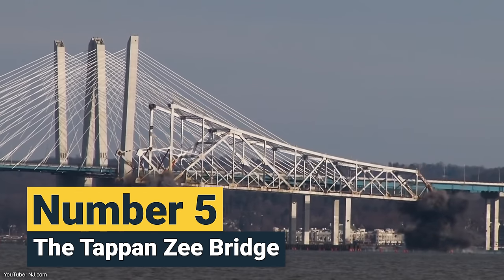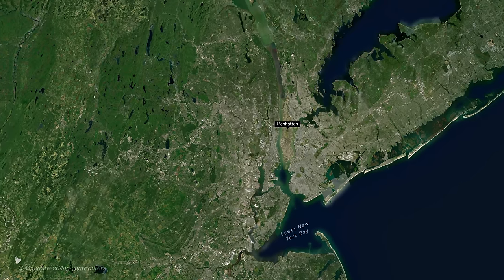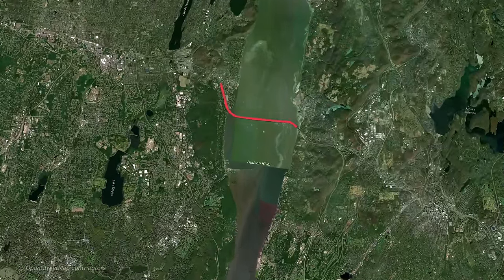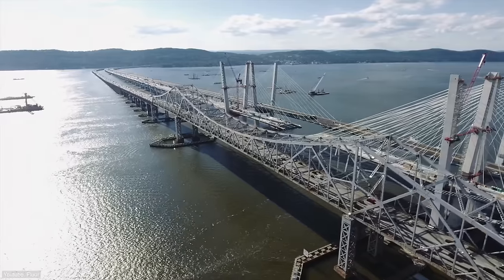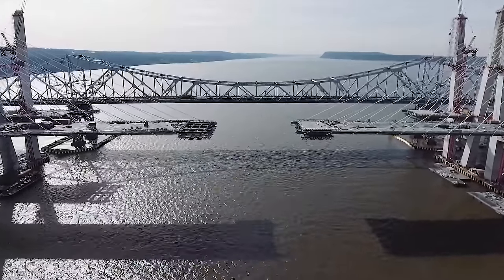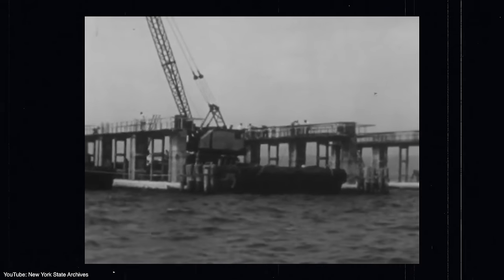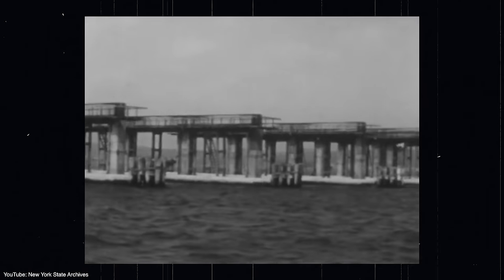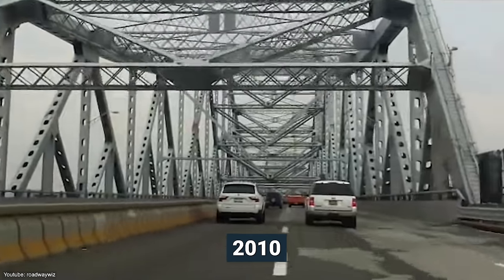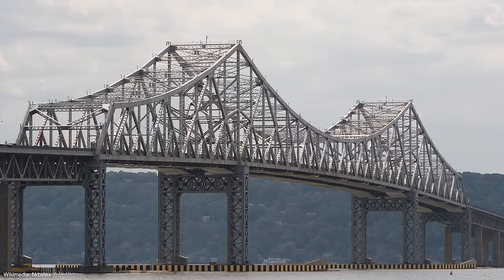Number 5: the Tappan Zee Bridge. Going back to the state of New York, the Tappan Zee Bridge was the longest bridge ever to be demolished in New York. It was almost 5 kilometers long and crossed the Hudson at one of its widest points. Constructed back in 1950, it was designed to last only 50 years because of material shortages and cost cutting. By 2010, it had already crossed this supposed deadline and plans to tear it down were already being drafted.